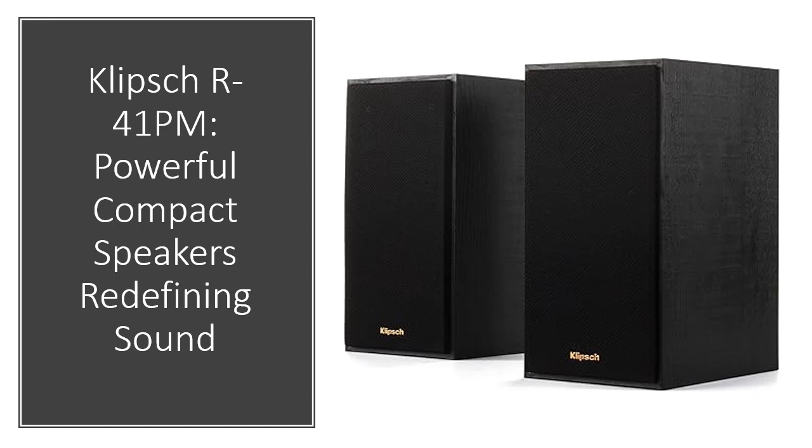Enjoy versatility with an integrated phono preamp, Bluetooth, digital optical, analog RCA, and USB inputs for an unrivaled audio experience.